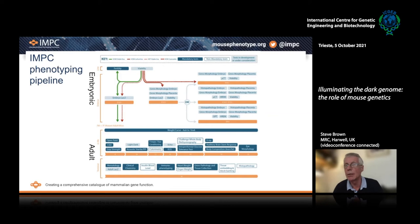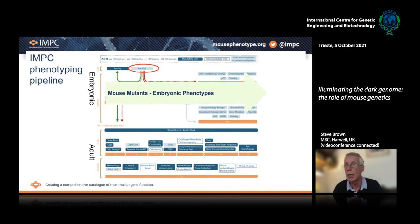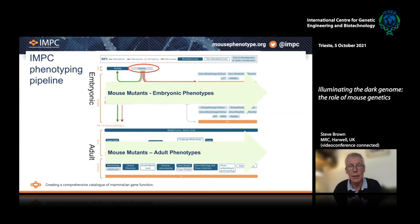We first establish whether the mutations we create as homozygotes are actually viable or whether they're embryonic lethal. So we have an embryonic phenotyping pipeline where we look at mouse mutants that are embryonic lethal to see what causes the lethality. We also have a major adult phenotyping pipeline where viable homozygotes go through a large number of tests between nine and 16 weeks, and for those mutants which are embryonic lethal, the heterozygotes go through the adult phenotyping pipeline as well. We do large cohorts of both males and females so that we can look at sexual dimorphism.